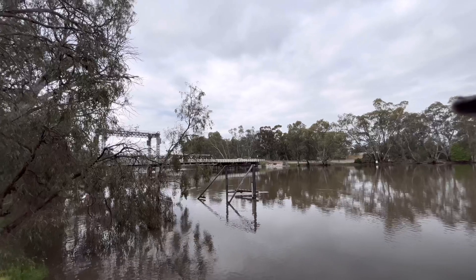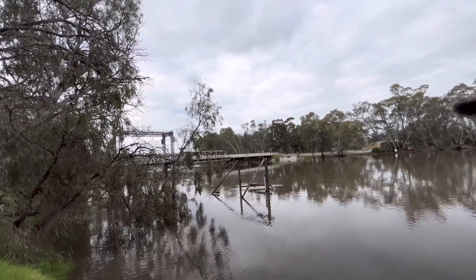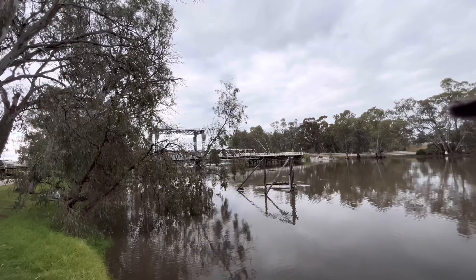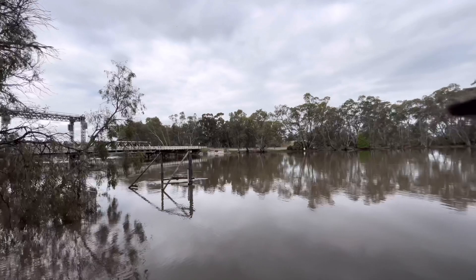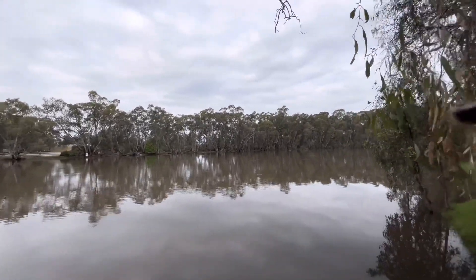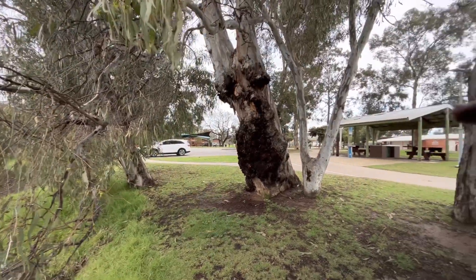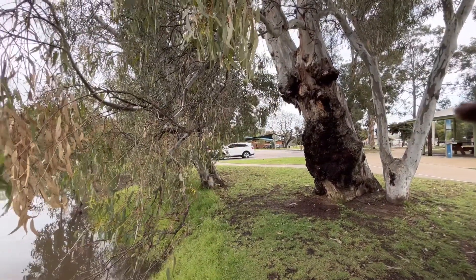Wow, here we are at Swan Hill. Won't be getting a paddle steamer under the bridge there - this is pretty high. I'm just trying to keep my footing here before I fall in. Definitely wouldn't fit a paddle steamer under there - she is as full as a goog. Not much room before the park and the caravan park just along the road. Might have to start worrying a little bit about water.